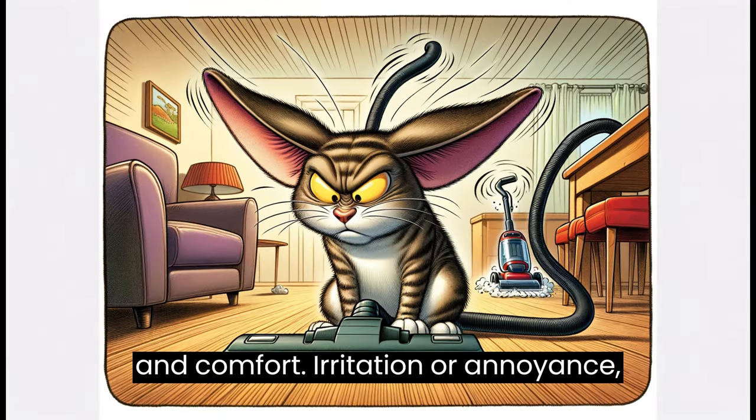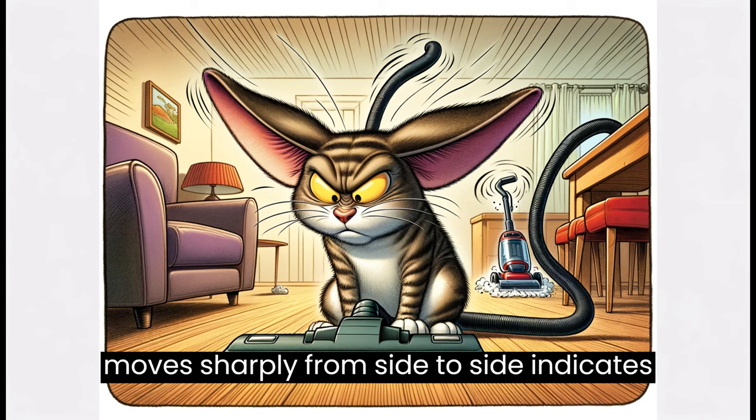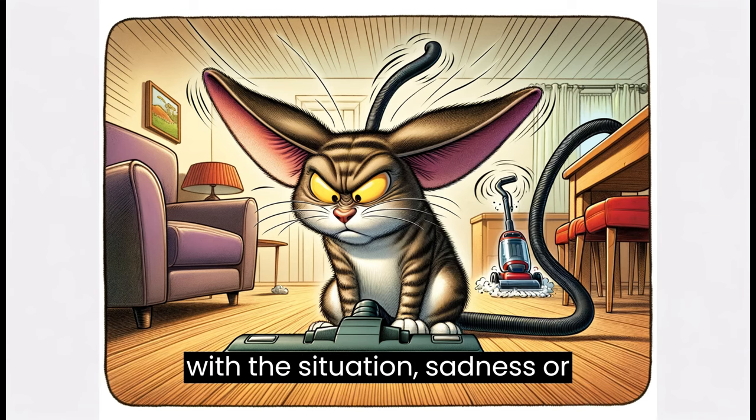Irritation or annoyance. Swishing or thumping tail: a tail that moves sharply from side to side indicates irritation or agitation. Ears rotated sideways or back: this can indicate annoyance or discomfort with a situation.